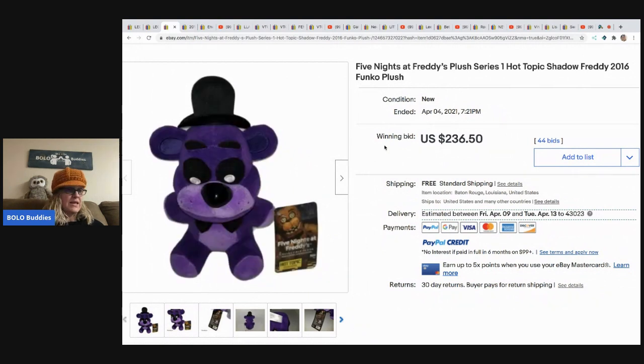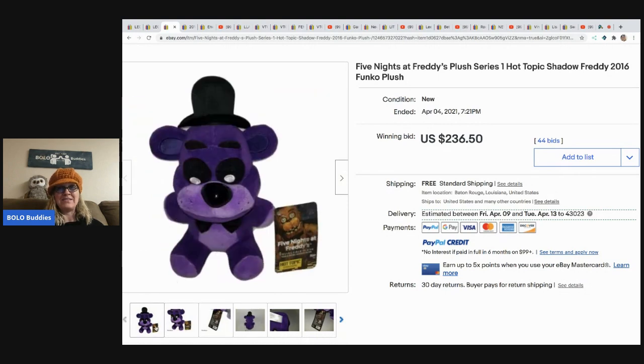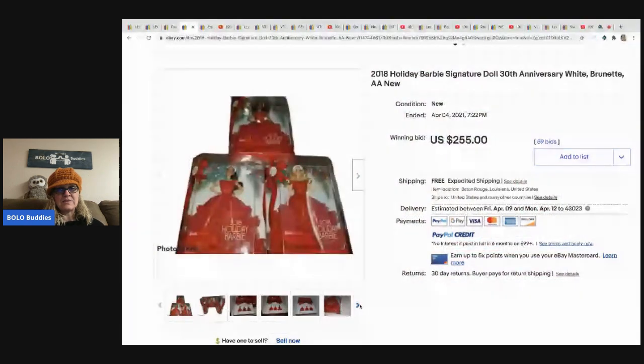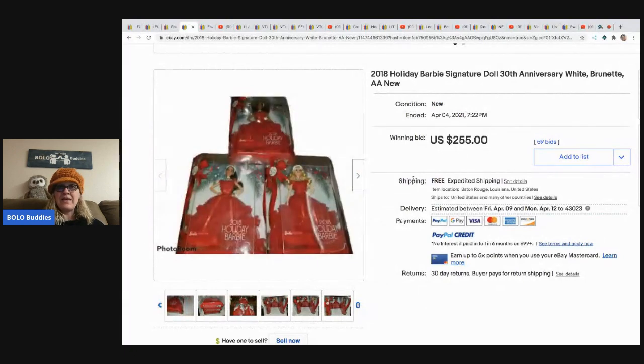The next item is this Five Nights at Freddy's plush - it's from 2016, Shadow Freddy - came in a lot of plush that he bought off of Mercari. He probably had around $20 in him and he sold for $236.50 on auction with 44 bids - how amazing is that, and he got it on Mercari! The next items are these 2018 Holiday Barbies - Signature Doll 30th Anniversary, white, brunette, and AA - new. He paid $9 each at Walmart, totaling around $30 once taxes were included, and they sold for $255 as a set of three.